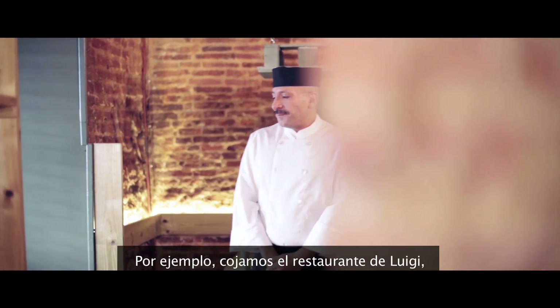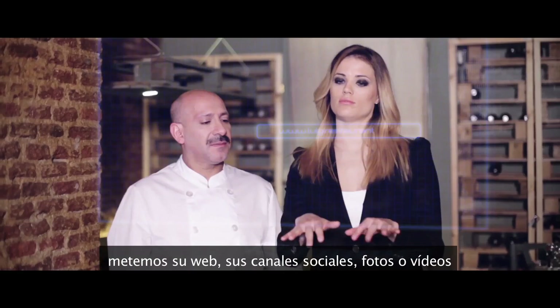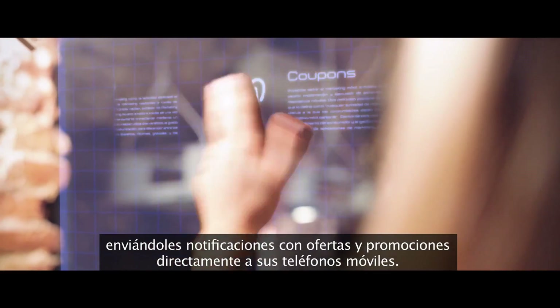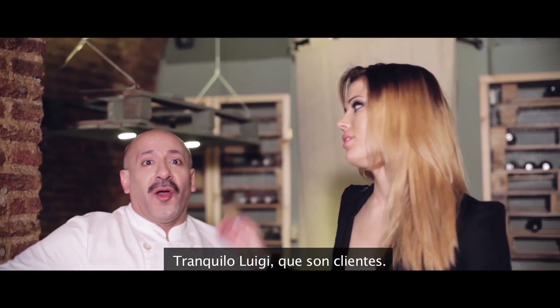Take poor Luigi's restaurant for example. We put his website, social channels, pictures and videos in an app, and added tools so that he could build loyalty by sending his customers messages on promotional products directly to their mobile phones.